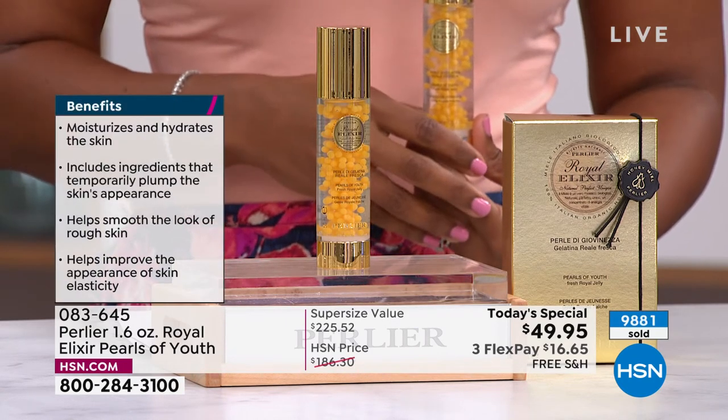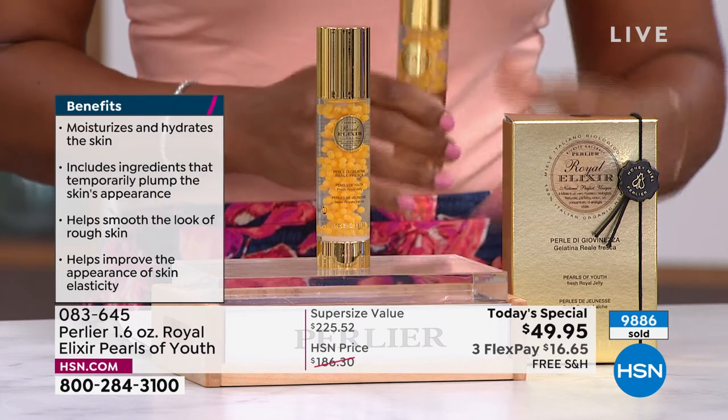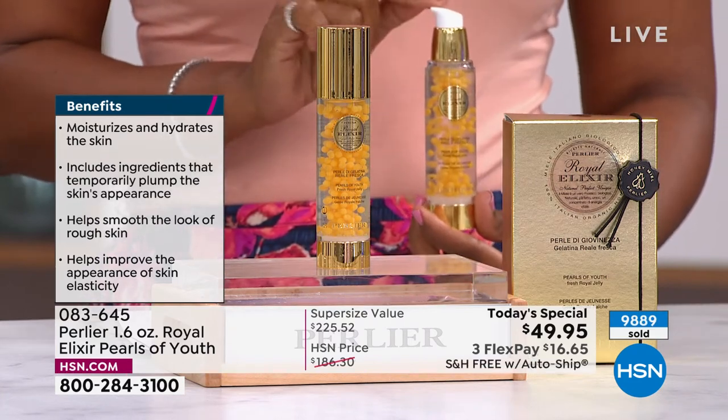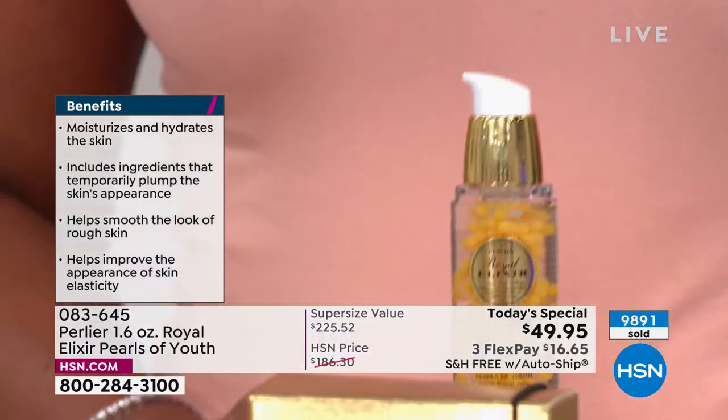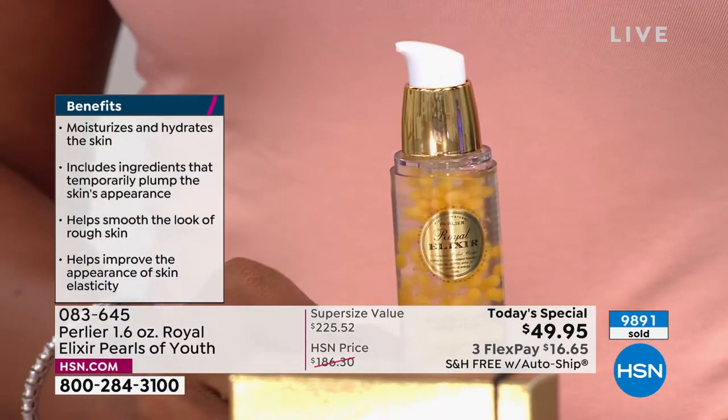You don't have to think about whether this is an airless container — it is. The spheres keep the royal jelly vacuum sealed, free of air and light, so it's fresh every time you press down. That is really the difference, and it's a real difference.